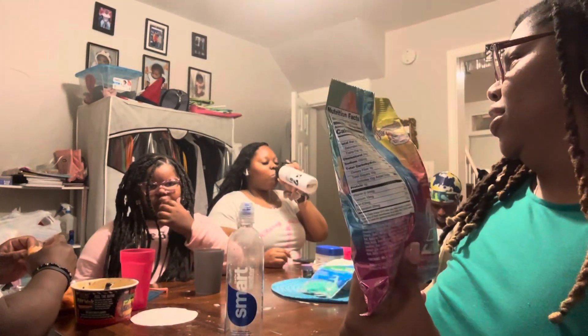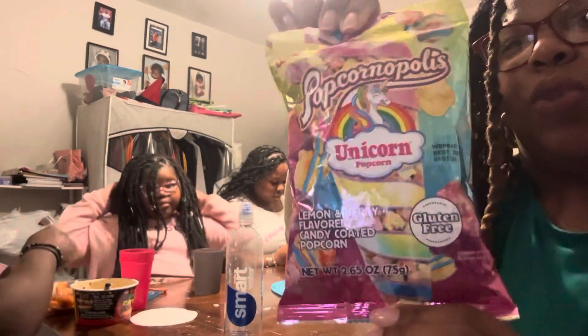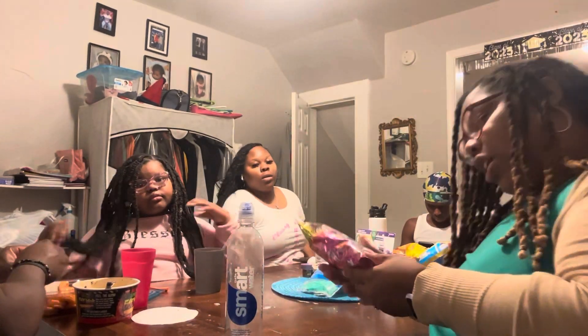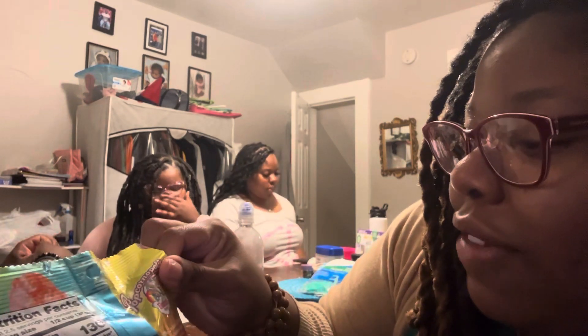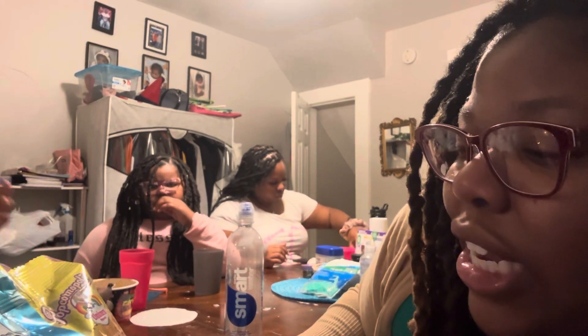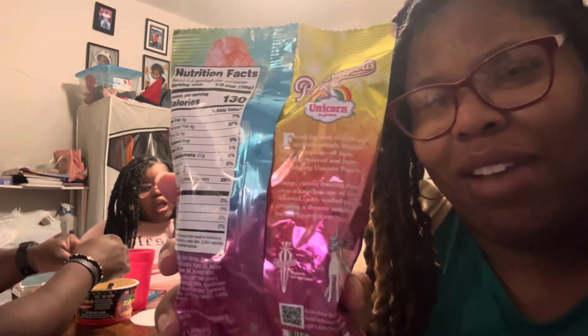Where did we get this from? 7-Eleven. Yep. Of course, Briara is the one that saw this — nobody else is going to pick this up. Nobody wants unicorn popcorn. It says lemon and berry flavored candy-coated popcorn, and it's gluten-free. From the land of delicious, an enchantingly magical treat gallops in — all tasty, rainbow-colored, and fruity. Introducing unicorn popcorn: tangy, citrusy frosting dances atop a kaleidoscope of fruit-flavored candy-coated popcorn, creating a dreamy snack of mythic proportions. That's a wonderful introduction on the back of a popcorn bag.